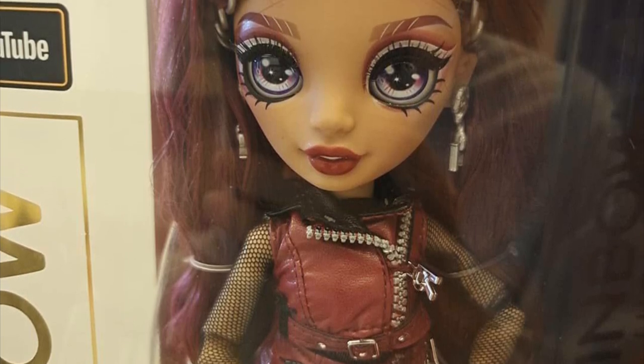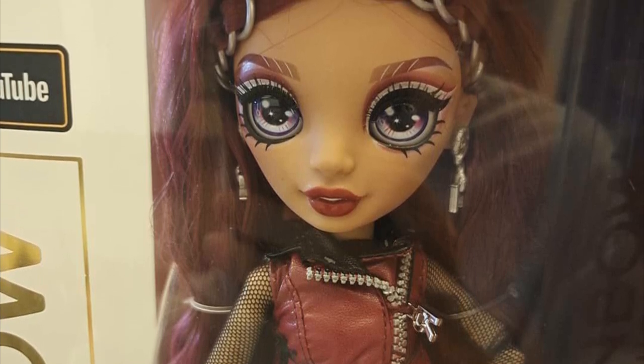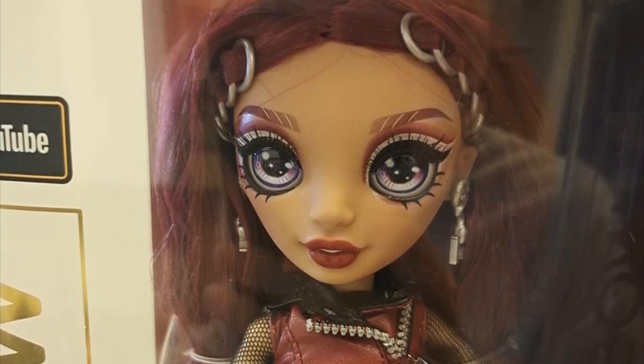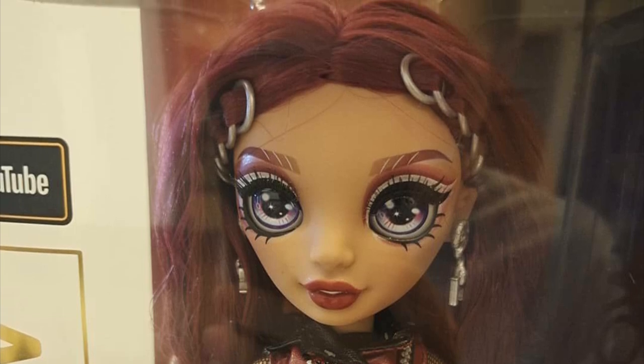For Mila I'd definitely recommend checking her out in stores because you don't want to get one that's messed up. The hair also looks kind of off at the front, so just be aware of that.